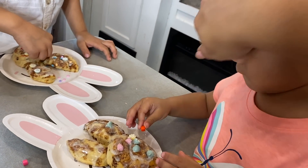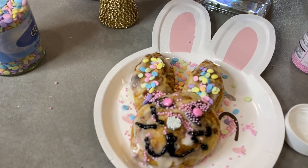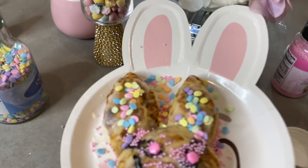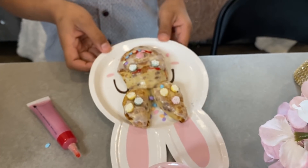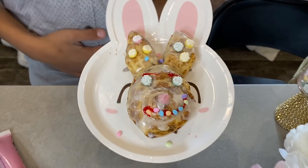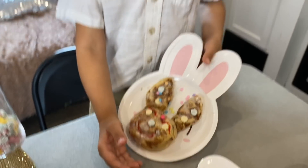Is that fun? Let me see yours, Roman. Turn yours around, I can't see it. You're going to eat yours? I'm going to eat yours in your belly — is it cute?